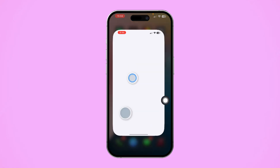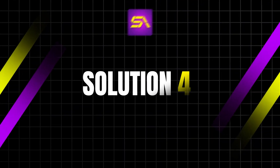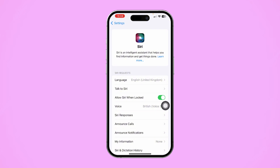Solution 3: Check Siri's language settings. Open Settings, tap Siri, tap Language, and ensure the selected language matches the one you use. If not, change it.